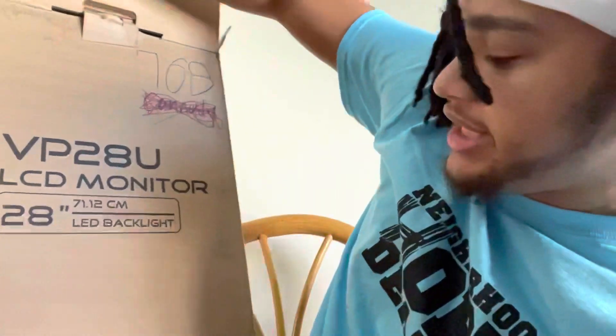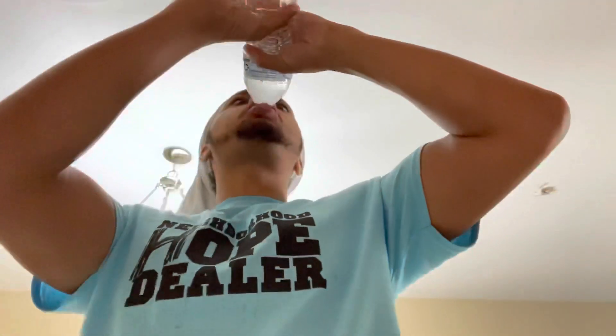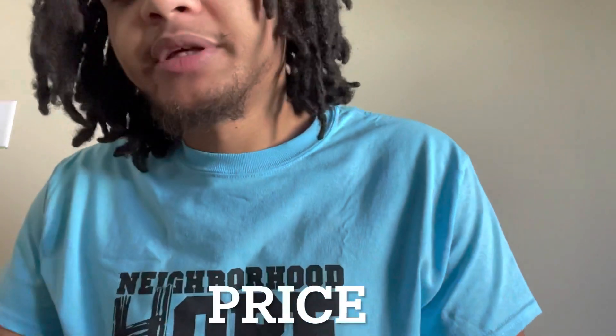I got it right here — Asus LCD monitor, 28 inches, LED backlight, the VP28UG. And I'm going to tell y'all right now, this thing is amazing. At the price point — if you go on eBay or Amazon, there's a difference of about $100. The BenQ is slightly cheaper than the Asus, but they're roughly in the same $50 range — $50 more or $50 less. I picked mine up for $243.